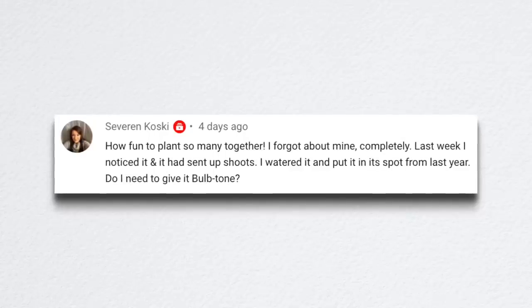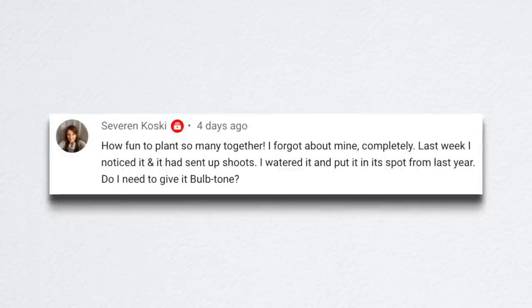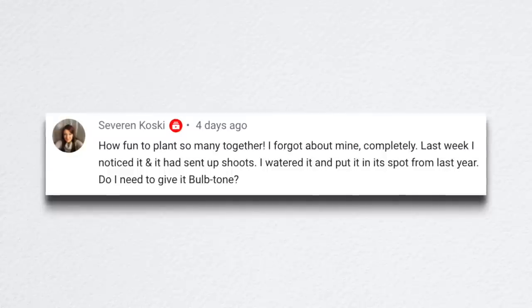Severin said: 'How fun to plant so many together. I cannot wait to see what that looks like when they're all blooming. I forgot about mine completely. Last week I noticed it and it had sent up shoots. I watered it and put it in that spot from last year. Do I need to give it bulb tone?' If it's been in the same container since last year, I don't think it's a bad idea to give it a little bulb tone. Maybe I should do that when I get mine out of dormancy — give them a little recharge because they're still in last year's soil. A little fertilizer is almost never a bad idea, though there are some plants like sedums and Russian sage that don't want to be fertilized.